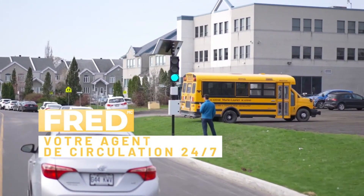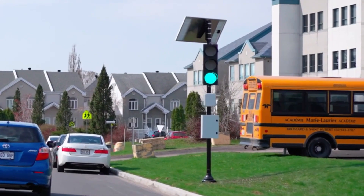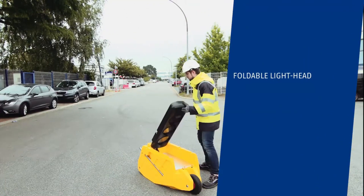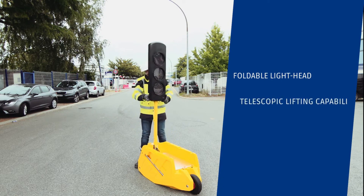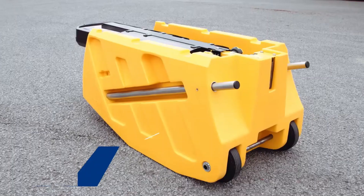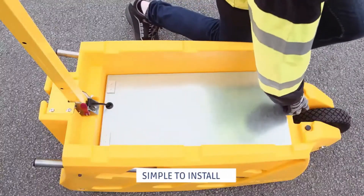FRED plays a vital role in reducing traffic speed in school zones. Millennium Portable Traffic Lights are a type of temporary traffic control system used to manage traffic flow at construction sites, roadwork zones, or during special events. These portable traffic lights are designed to ensure safety and maintain efficient traffic control in situations where regular traffic signals may be obstructed or temporarily unavailable.